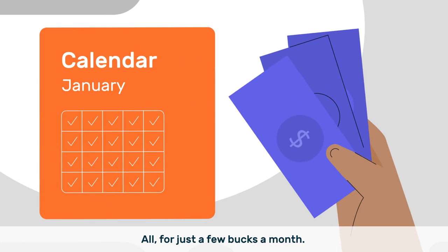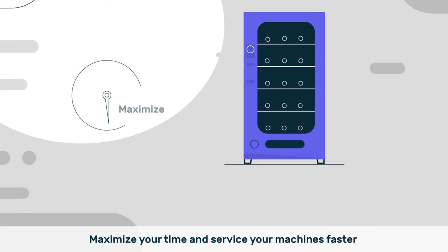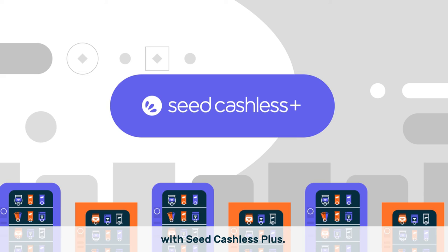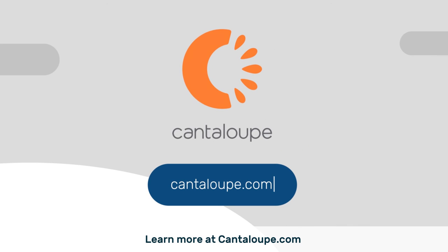All for just a few bucks a month. Maximize your time and service your machines faster with Seed Cashless Plus. Learn more at Cantaloupe.com.